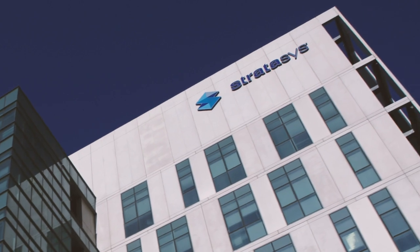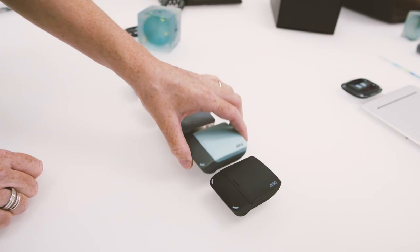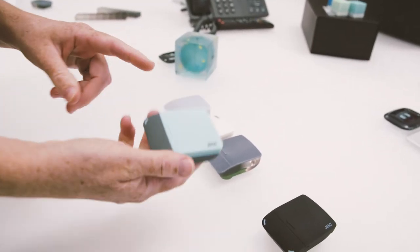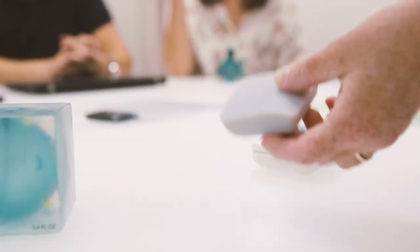Stratasys is the leading company for developing full-color and multi-material 3D printing. The whole interaction and dynamic around a 3D object is totally different than around a 2D image on the screen. Holding something and having a meeting around it enables product designers and their stakeholders to make much more accurate design decisions earlier in the design process.